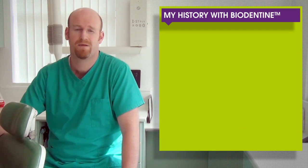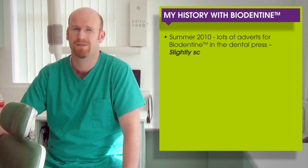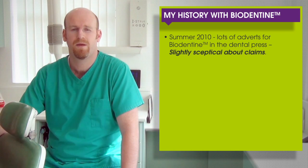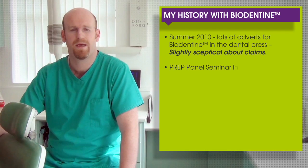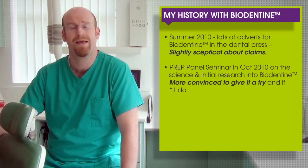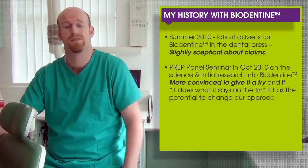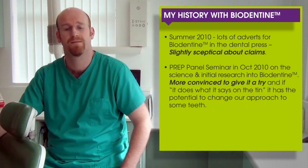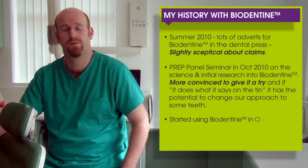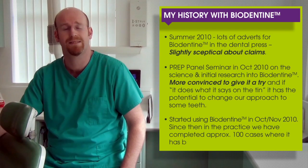My history with Biodentine: in the summer of 2010, like many of you, I'd seen lots of adverts for Biodentine and was very sceptical about the claims being made. I went to a seminar with the PREP Panel in October 2010 in Birmingham on the science and initial research that SeptoDont were doing. I was more convinced it was worth trying, because if it does what it says on the tin, it really has the potential to change our approach to some teeth. I started using it in October and November 2010, and since then we've completed approximately 100 cases.